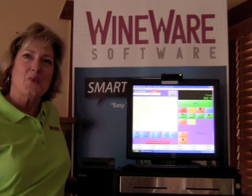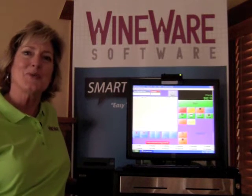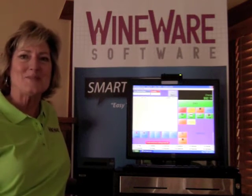Please join us at our website winewaresoftware.com. You can get great demos and product tours. Our products are easy, affordable, and smart.